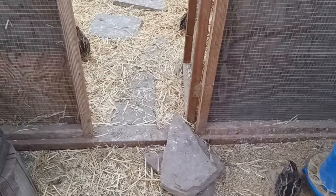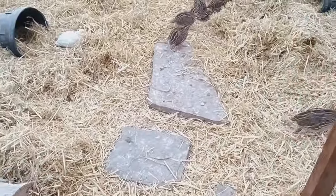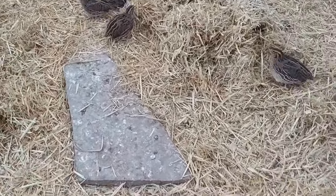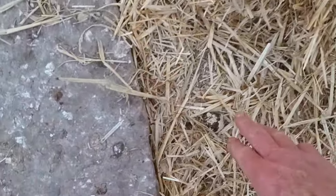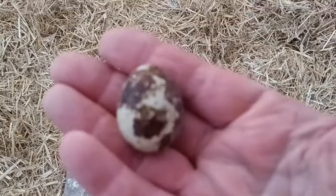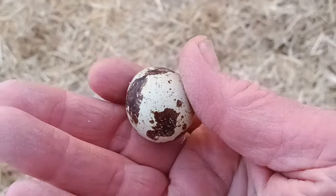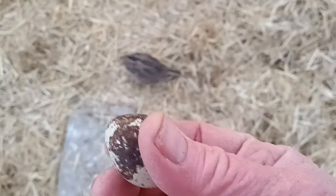Quail house number one's nesting area is back here. Oh, they're still laying eggs — I thought I already did my egg search, you guys! Look at you. I just think quail eggs are like art. I think I'll never get tired of them. They're so beautiful.